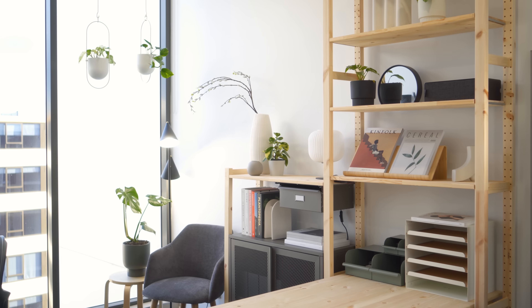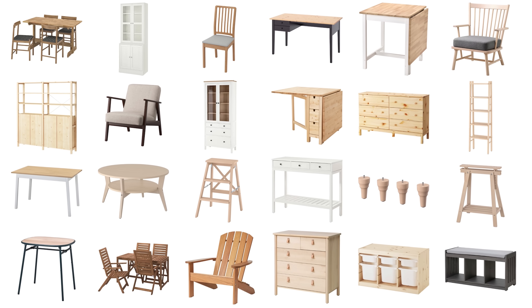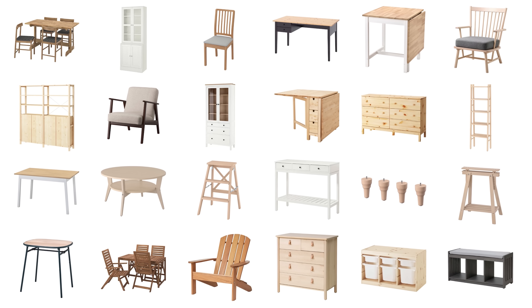IKEA is often criticized for their low-quality particle board products, but did you know that they actually have quite a few high-quality solid wood products as well? From pine shelving units to birch armchairs, here are 22 of IKEA's best solid wood products that you should be on the lookout for in your own home.